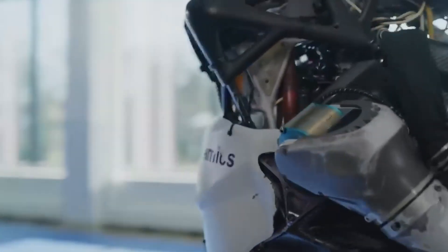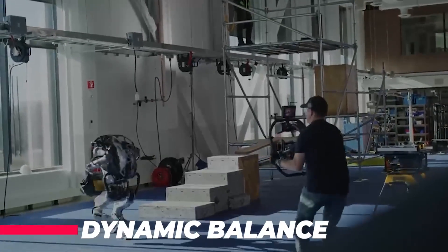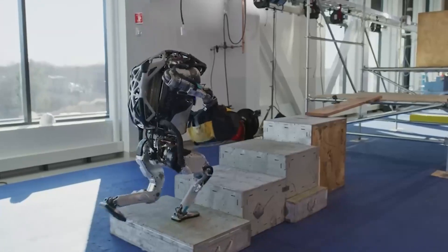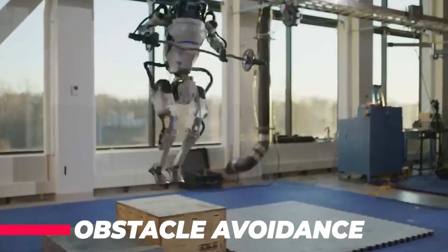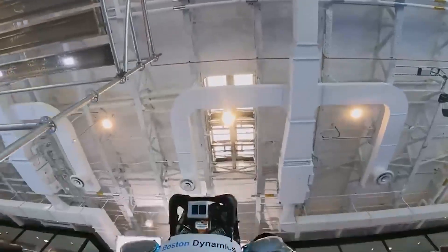The Atlas Robot features a number of advanced capabilities, including dynamic balance. The robot can maintain its balance while walking, running, and jumping, even on uneven terrain. For obstacle avoidance, the robot can detect and avoid obstacles in its path using a combination of sensors, including LiDAR and stereo cameras.